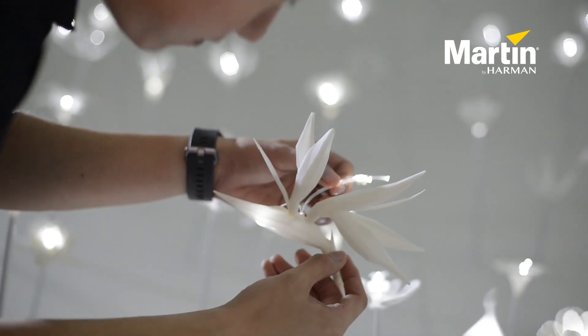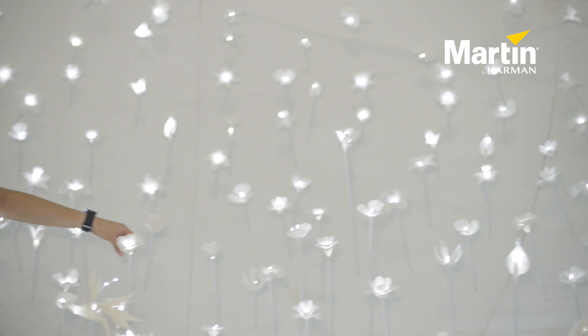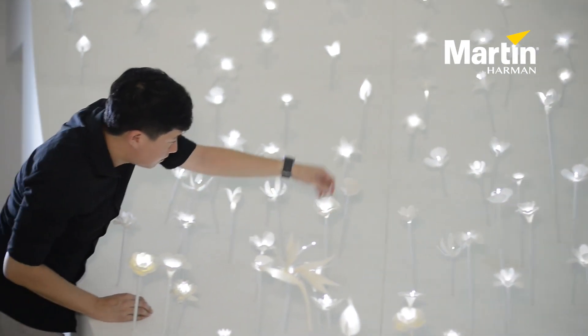Over the years, Martin has always been participating in iLight. What really excites us for this 'Why Green' project is, as you can see, the number of flowers lighted up by Martin projections. We thank DP Architects for choosing Martin and the trust that they have given us to use Martin Lights as part of the project intent.